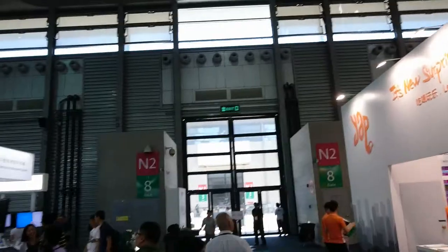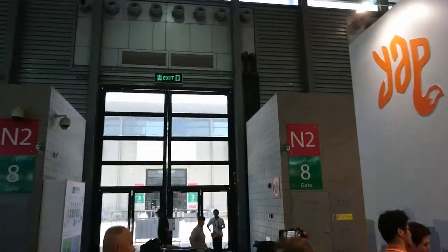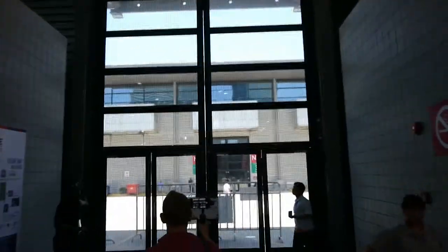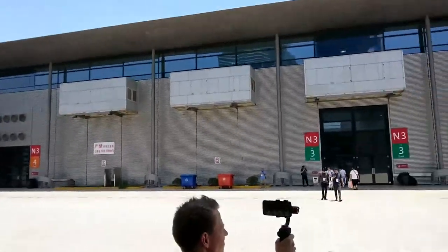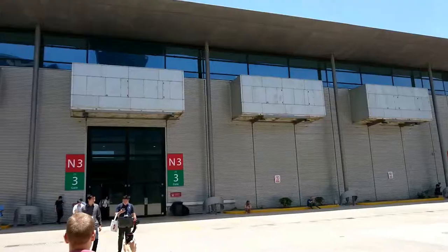This is us walking through the shows at MWC Shanghai. We're walking from Hall 2 out to Hall 3 on the way to ZTE. It's a nice sunny day in Shanghai today and it's absolutely roasting.